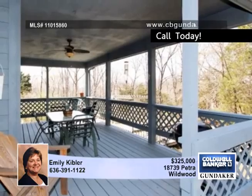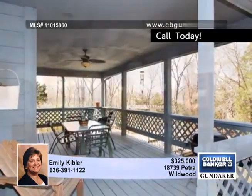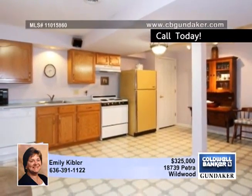The finished lower level could be used as an in-law apartment with another bedroom, full bath, and a family room, as well as a full kitchen, an exercise room, and the walkout door to the patio.